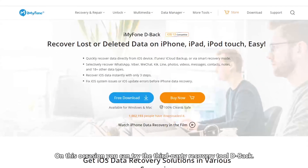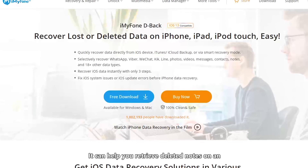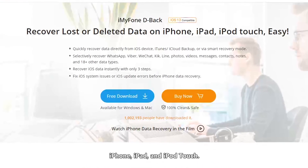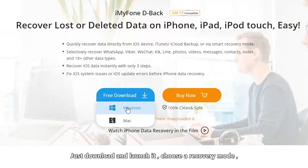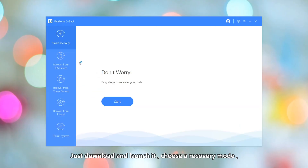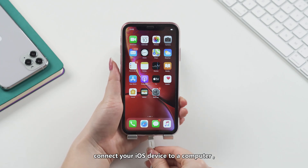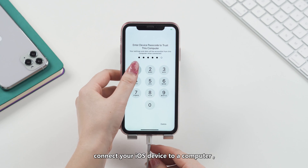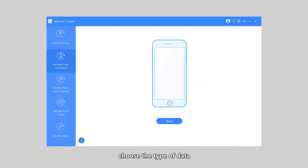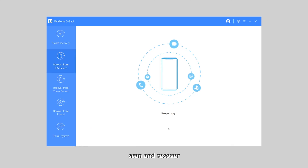In this case, you can try the third-party recovery tool D-Back. It can help you retrieve deleted notes on an iPhone, iPad, and iPod Touch, and the recovery is also pretty easy. Just download and launch it, choose a recovery mode, connect your iOS device to a computer, choose the type of data, then scan and recover.